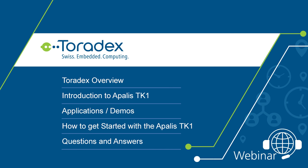The presentation starts with a very short overview about Toradex. Then we'll do an introduction about the Apalis TK1 and the TK1 SoC. After that, you'll hear about possible applications and demos — we'll have some videos of things people do with the TK1. Then you'll get more technical content on how to get started. Dominik will show you how to install the latest images and work with the BSP scripts. And finally, a live Q&A session.